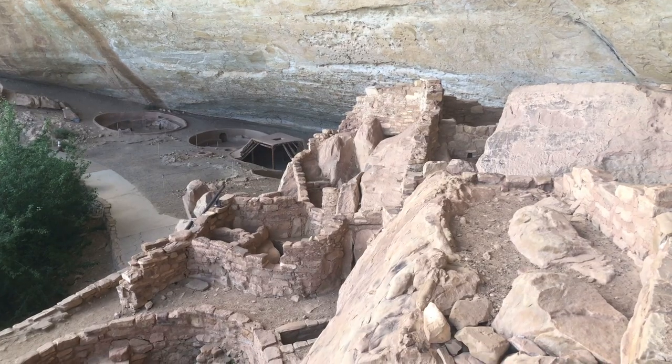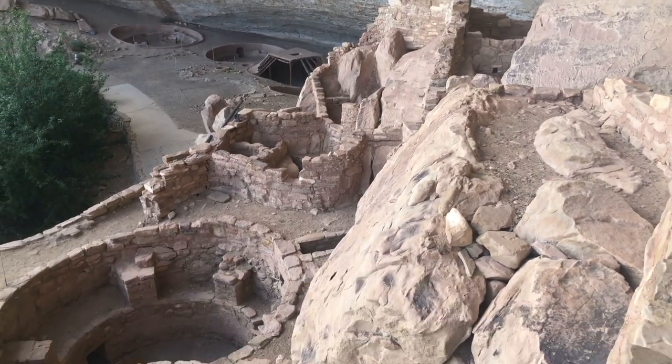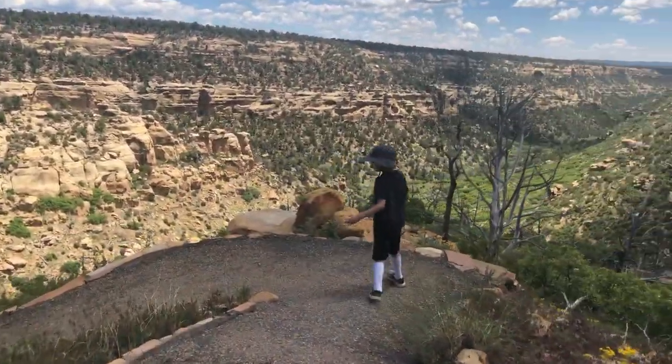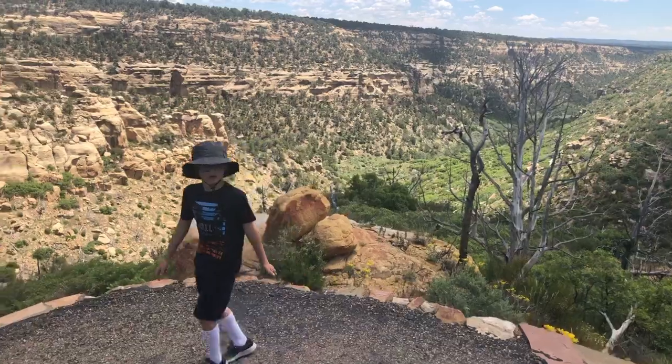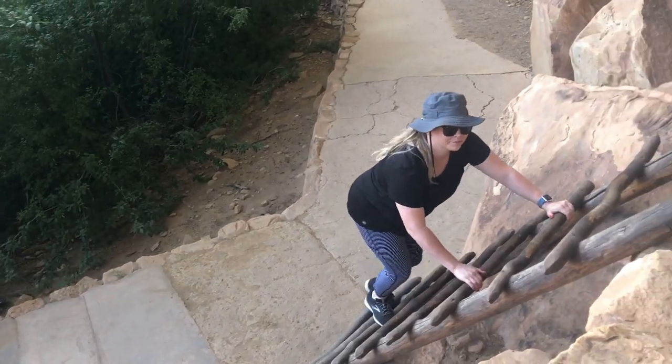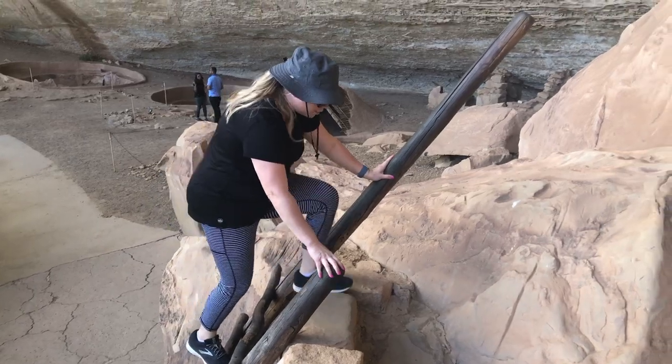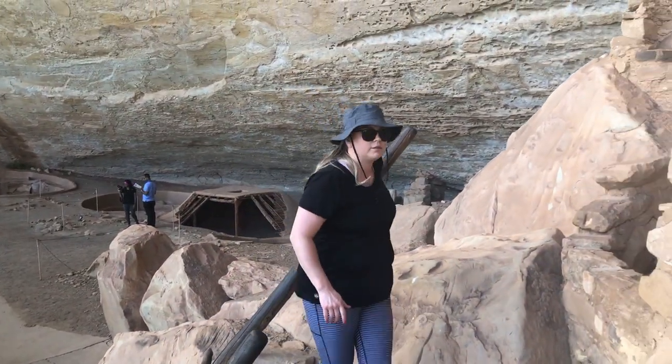There's a self-guided tour at the Step House, which is really fun — a little bit of a hike, kind of strenuous. It's about a mile round trip and it's a loop, so you can go in one way and come out another way. You get down there and can cruise through it yourself and get an up-close and personal look at your own pace.